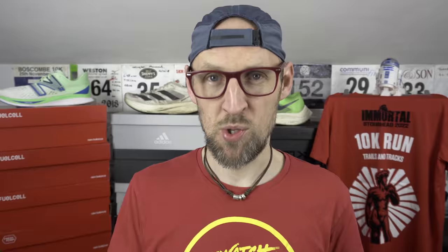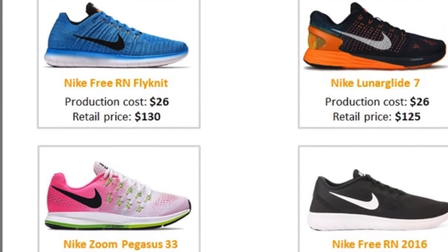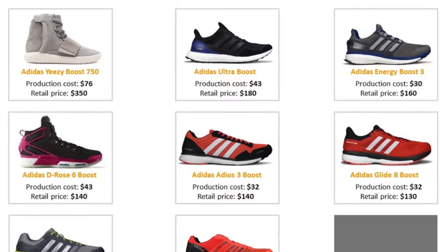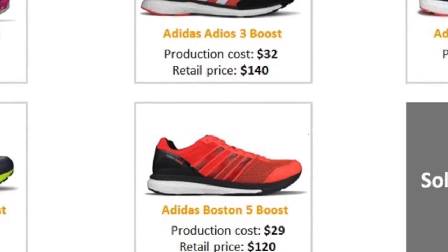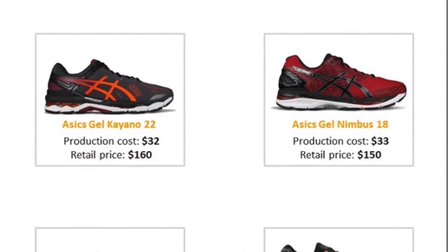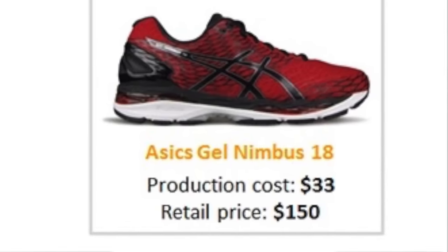Sol Review posted some examples showing various costings for running shoes. These are older models, but they illustrate the point. The Pegasus 33 from Nike was a $110 shoe and cost around $23 to produce. The Boston 5 took $29 to produce. The Asics Gel Nimbus 18 retailed at about $150 but cost Asics $33 to produce. So you can see a bit of a disconnect — it appears Nike are managing to produce their shoes a little cheaper.